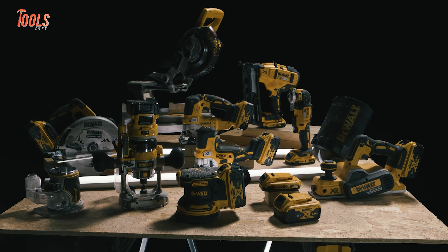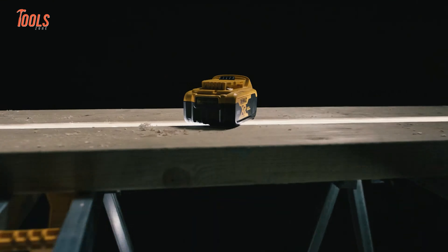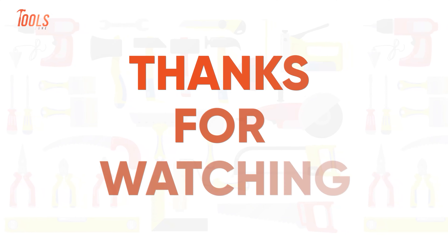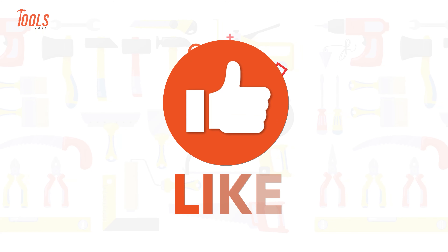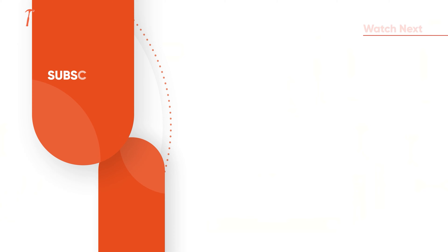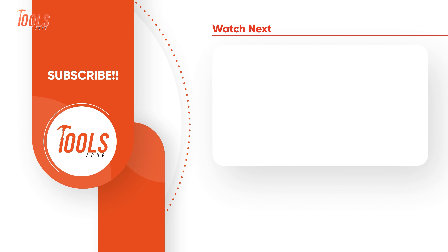That was the list of the DeWalt tools you have probably never seen before. Thanks for watching our video. Like, comment, and share with your friends if you found this video helpful. Subscribe to our channel if you want more videos like this on your feed.